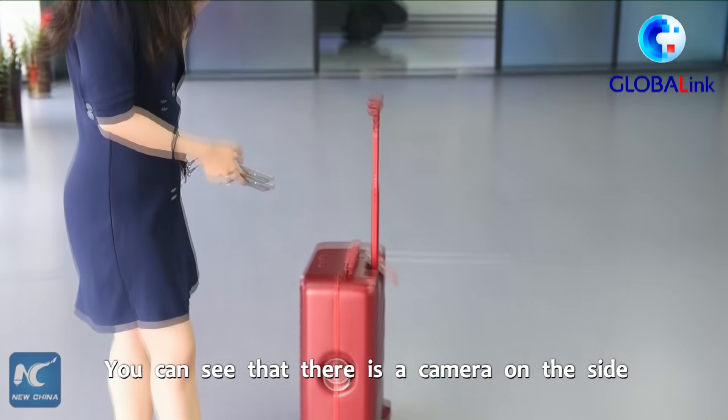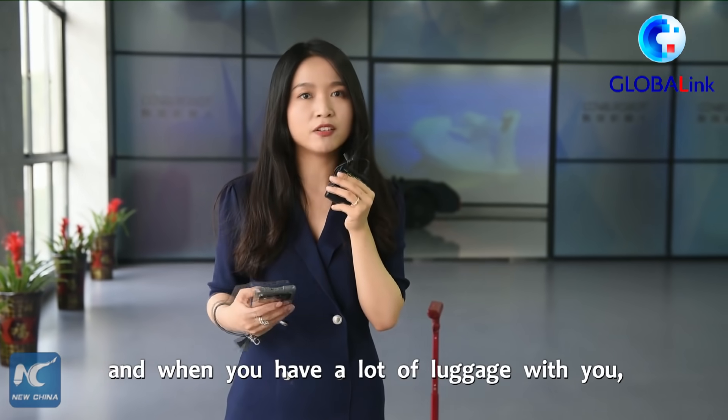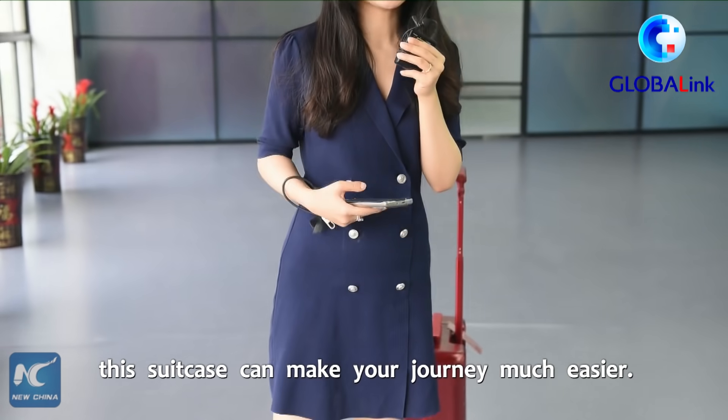You can see that there is a camera on the side that can capture every movement and every footstep, so that when you are on a journey and when you have a lot of luggage with you, or you just want to rest your hands, this suitcase can make your journey much easier.